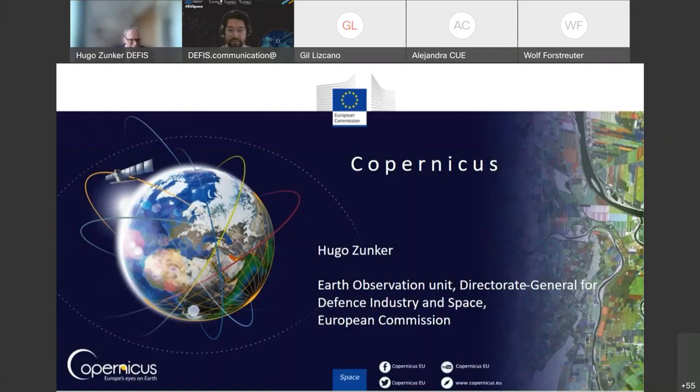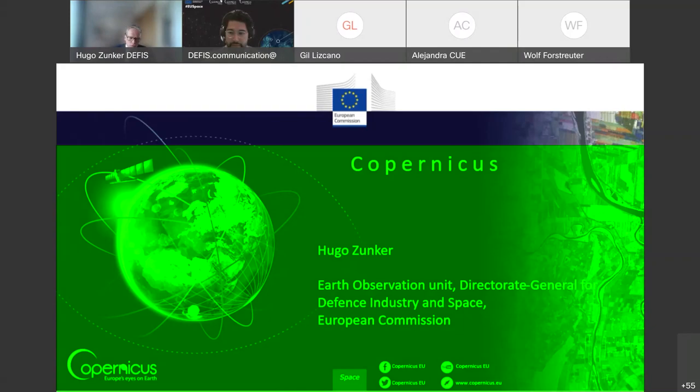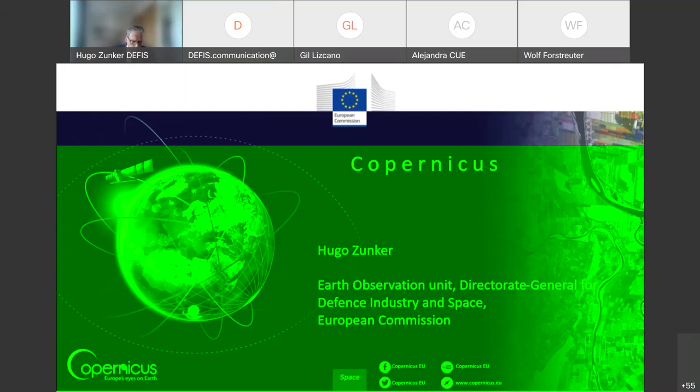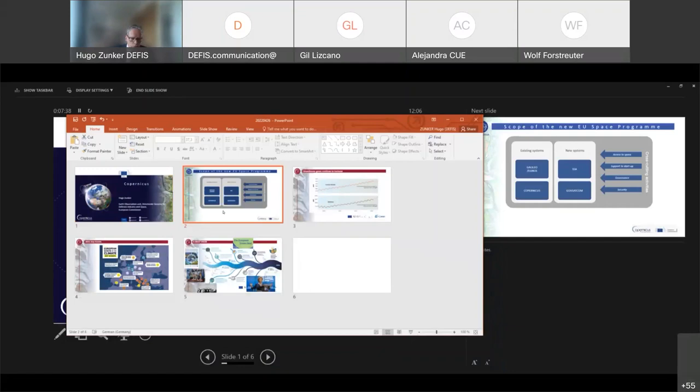I got a couple of minutes to speak about Copernicus, which is basically the European Union's Earth Observation and Monitoring Program. Copernicus is part of the EU space program, which has multiple components: satellite navigation, Earth observation, space situational awareness, and secure communication. The overall framework is about 16 billion euros in total for the current seven-year period of the EU space program, of which Copernicus has about 4.5 billion, with ESA contributing roughly another 30% from their own funds, in particular for the development of the satellites.